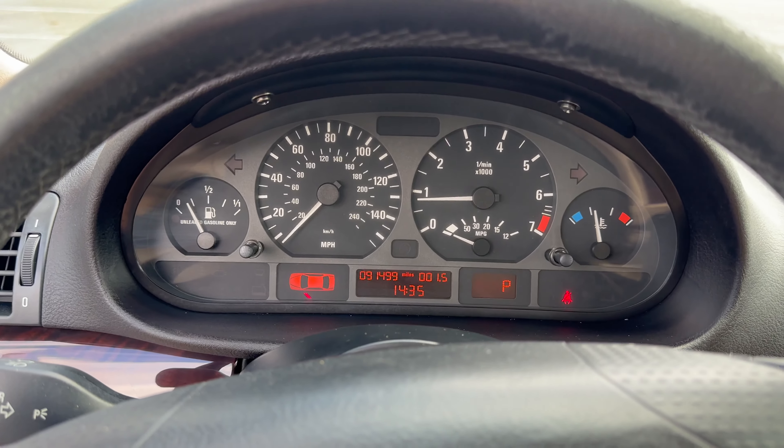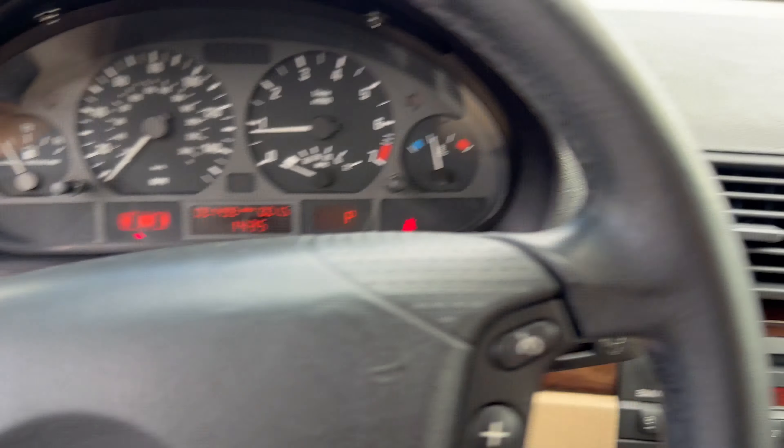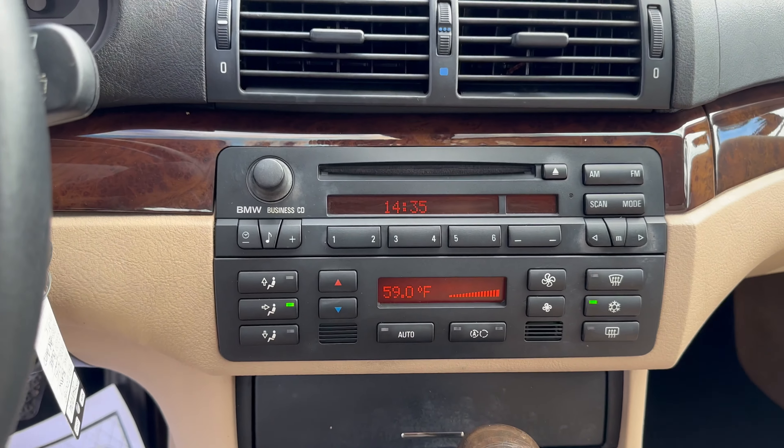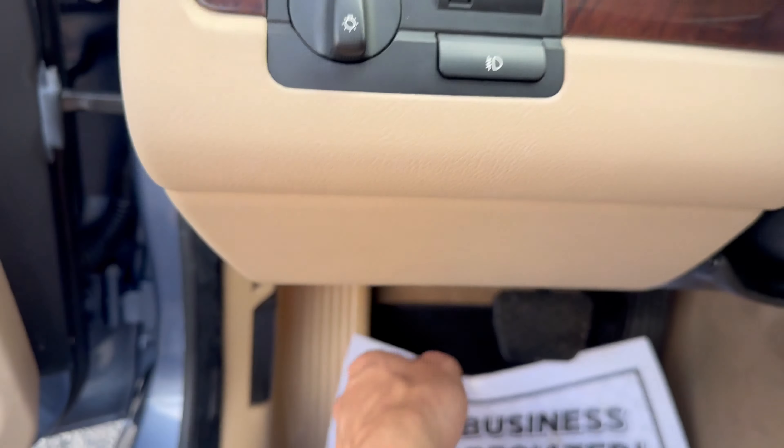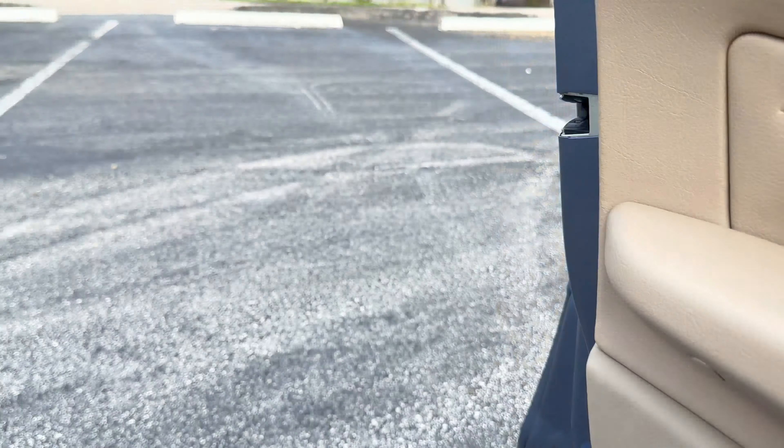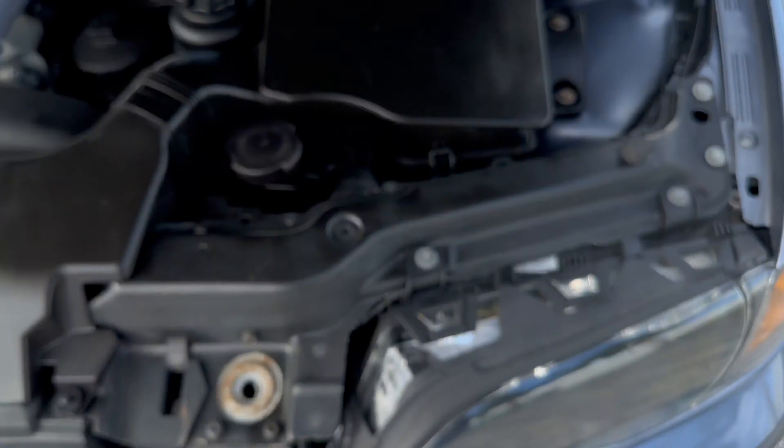Let's get this thing running real quick. AC is ice-cold.